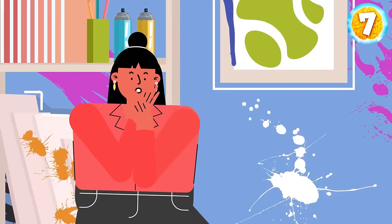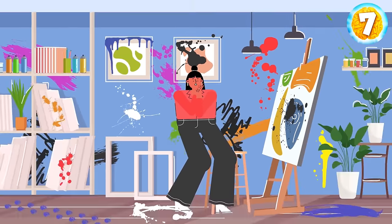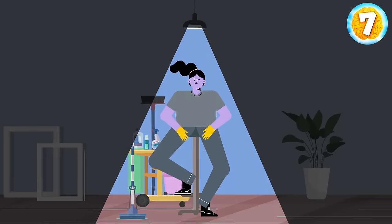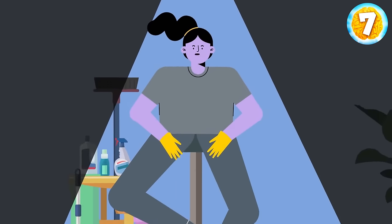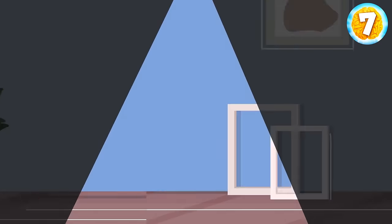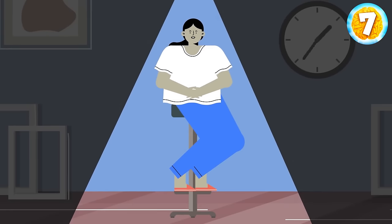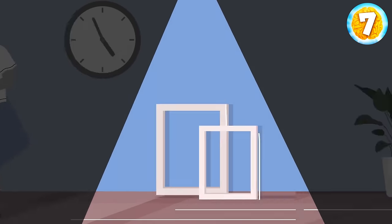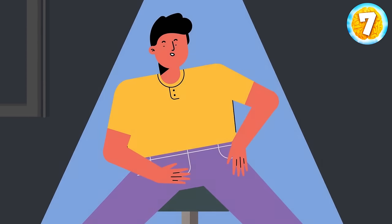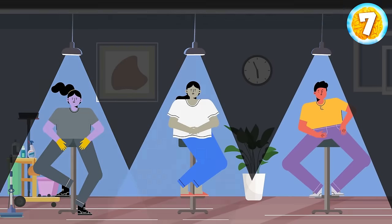Jill is an art teacher. One morning she entered her art studio and got very surprised — the entire wall and students' drawings were stained with paint. Jill interviewed three suspects. The cleaning lady hadn't cleaned the class the day before because she'd had a day off. Jill's student Rosie said she had left the studio at 6 p.m. and everything was okay. Another student, Rick, confessed he had brought his girlfriend to the studio to show off his paintings, but they left at 8 p.m. Who is responsible? The cat — it got into the studio through an open window.